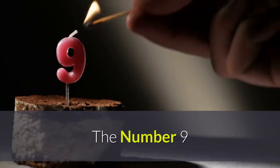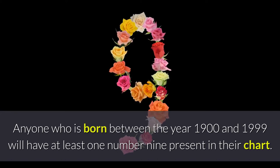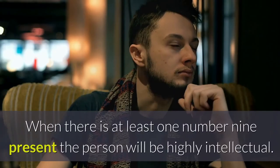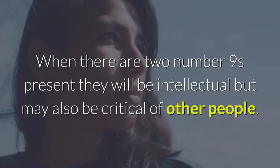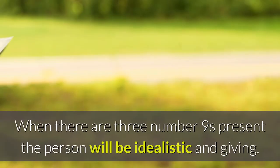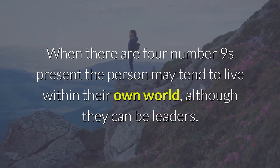The number nine. Anyone who is born between the year 1900 and 1999 will have at least one number nine present in their chart. This number represents the humanitarian. When there is at least one number nine present, the person will be highly intellectual. When there are two number nines present, they will be intellectual but may also be critical of other people. When there are three number nines present, the person will be idealistic and giving. When there are four number nines present, the person may tend to live within their own world, although they can be leaders.